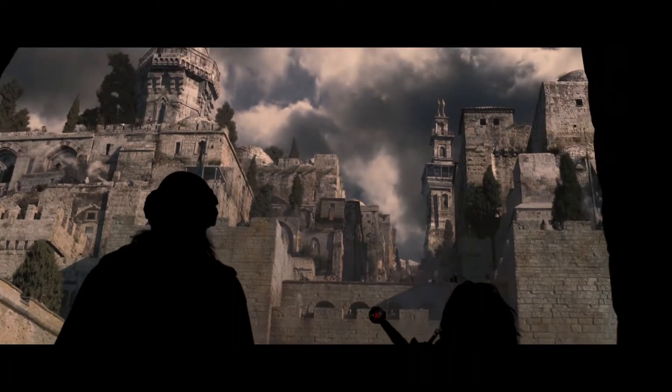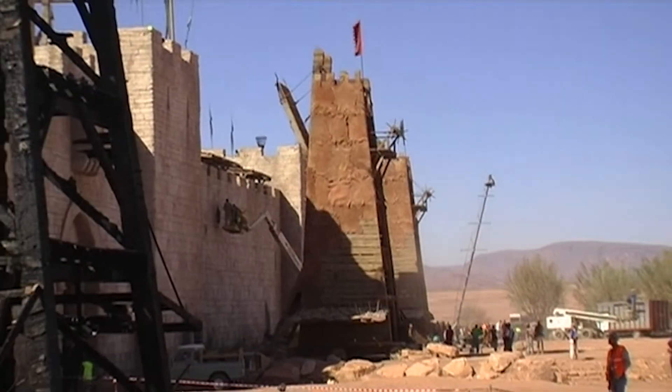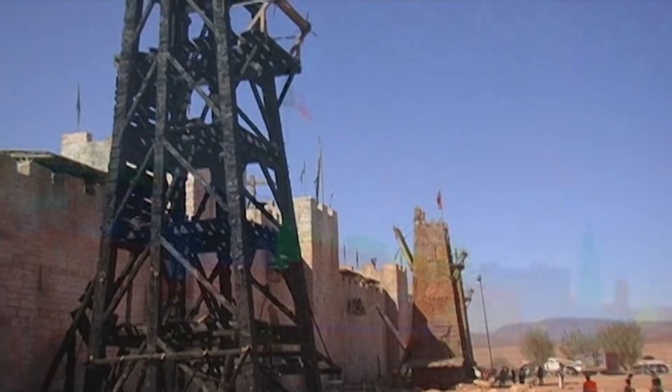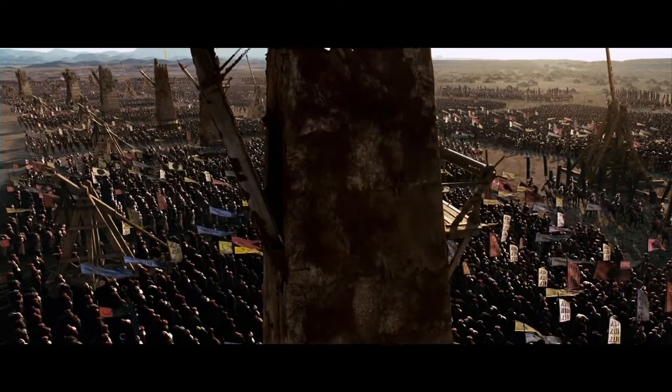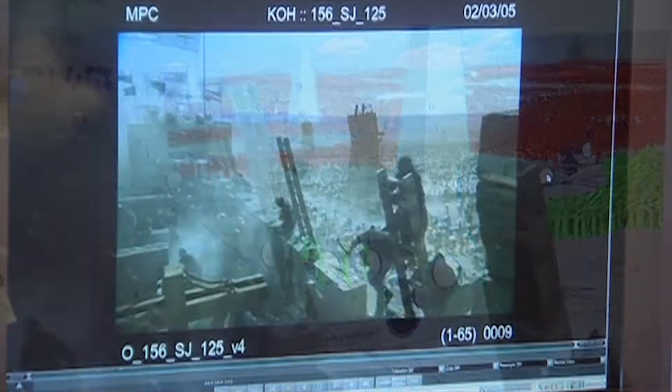We want to avoid having to do an all-CGI movie. Our approach is to start off with real elements generated from a real location, do the minimum amount of construction, and then extend from there so that you're not really sure where the edges are. And all the CGI is thousands of warriors trying to attack the walls of Jerusalem — you're going to have hundreds of thousands of troops out there.